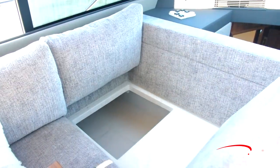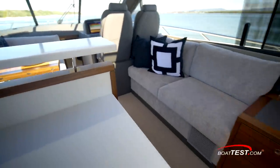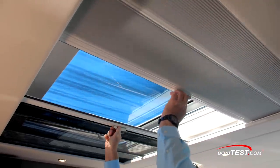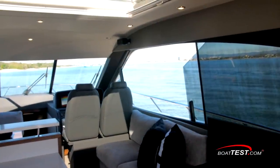Storage is underneath the cushions. To starboard, there's another sofa creating opposing seating for a conversational atmosphere. Overhead is a large opening sunroof, fitted with bug screen and blackout shade. This, combined with the opening side windows and aft doors, really serves to blend the outside with the inside.